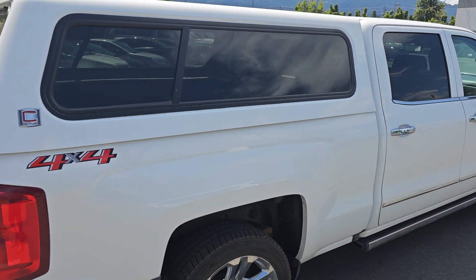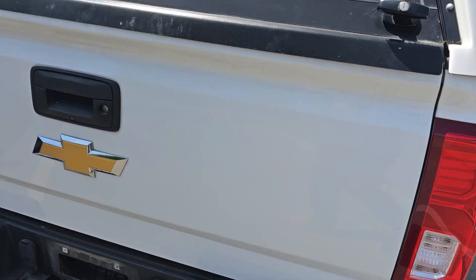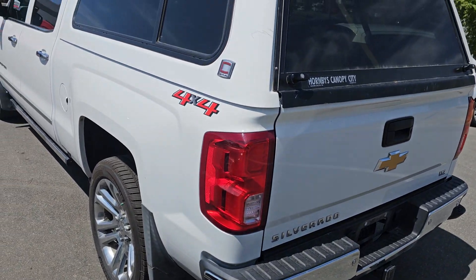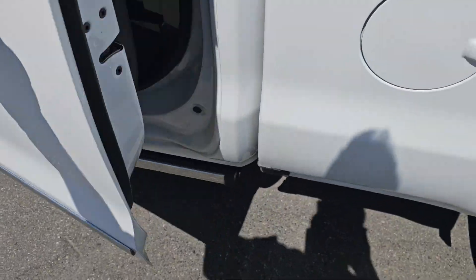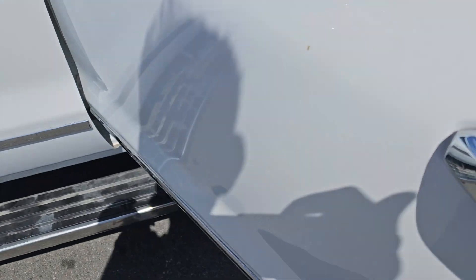Aside from needing a wash, this truck is absolutely perfect. You've got the color-matched canopy included, side corner bumper steps, and overall paint and body looking really nice. You've also got the power boards — when you open the door, they deploy.